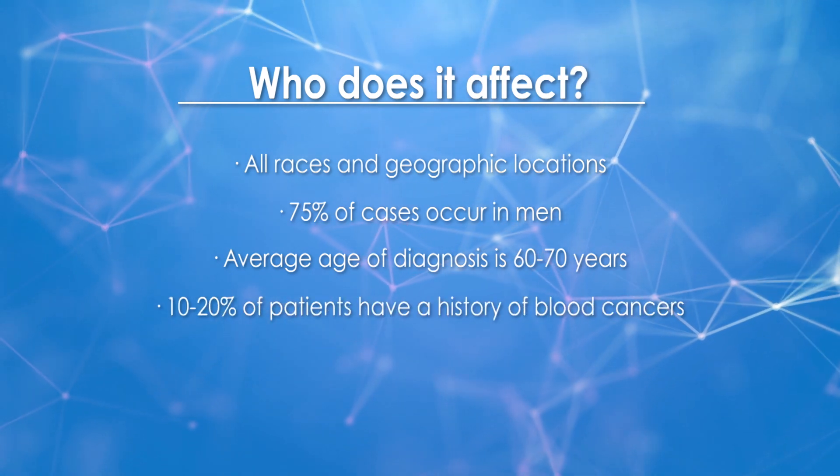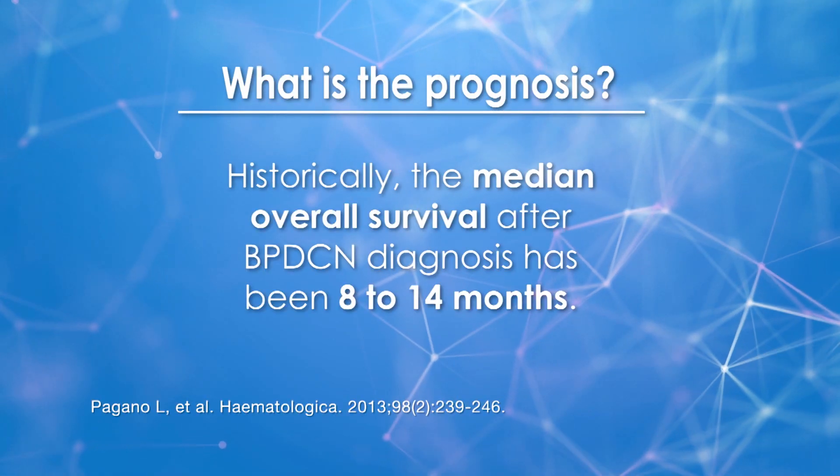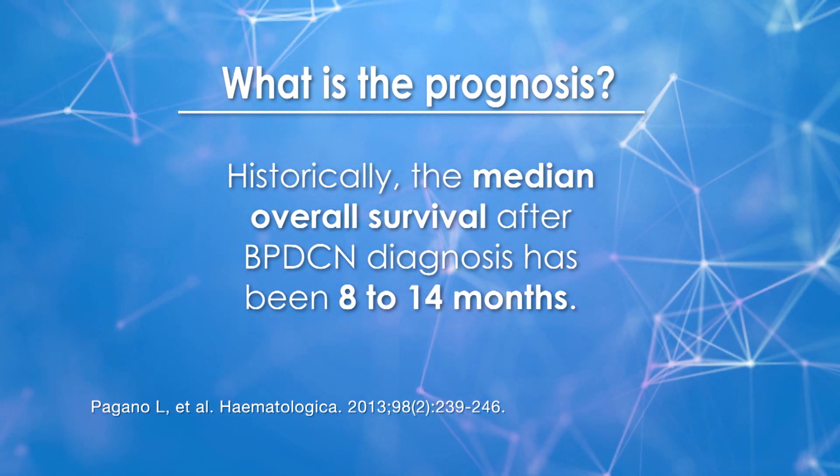About 10 to 20% of patients will have had a prior blood cancer diagnosed before their diagnosis of BPDCN. Historically speaking, the median survival from the time of diagnosis is anywhere from 8 to 14 months, and without treatment is oftentimes fatal.